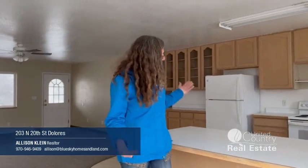Great big yard and a wonderful big kitchen in this house. It's a ranch style home, three bedroom, two bath. Let's take a look.